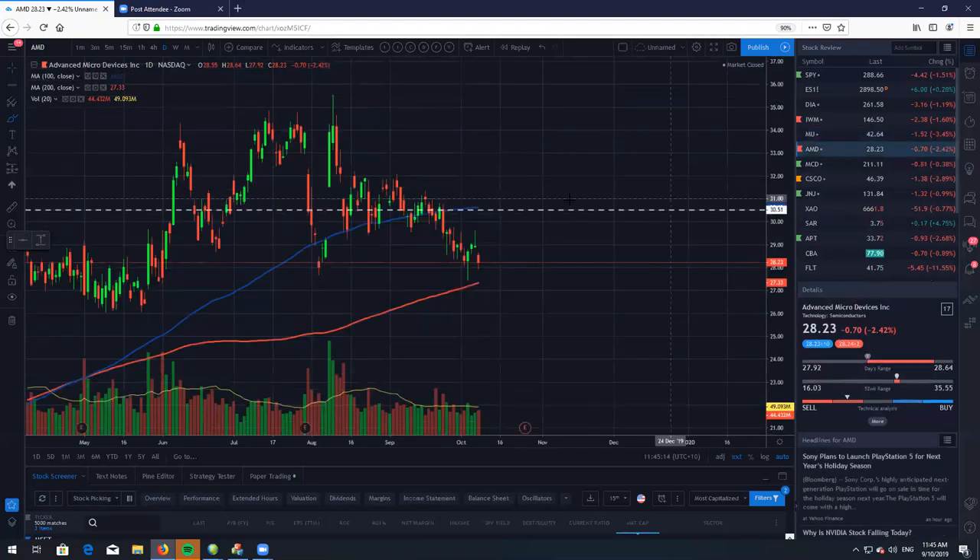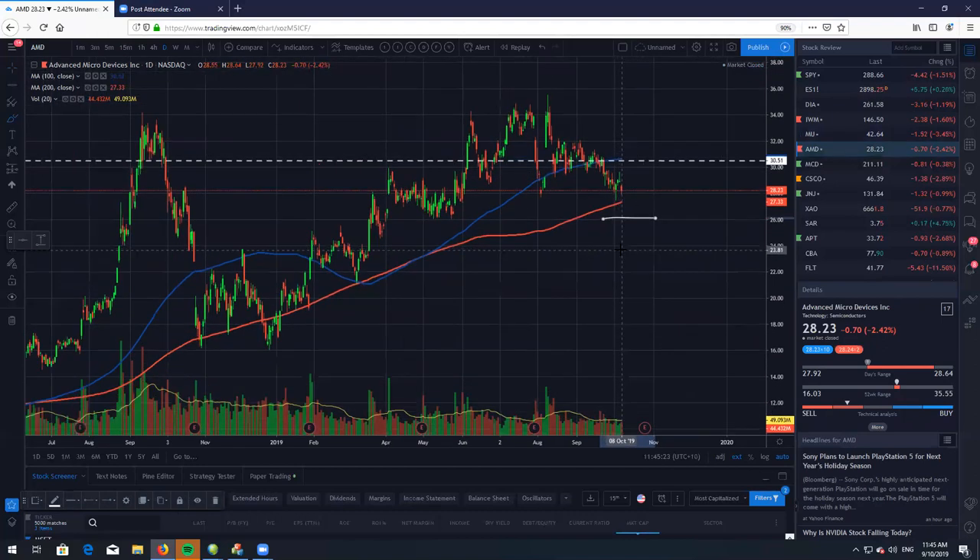Here's AMD — another one that's been consolidating. We are currently at 28.23. I do expect us still to come back down to about 26. That's just where I believe the price level should probably be.